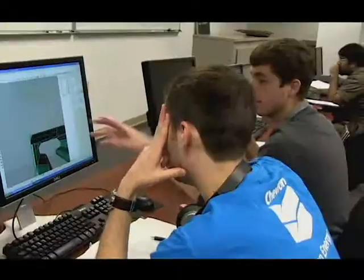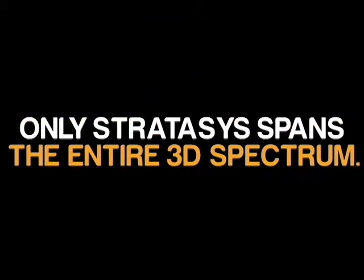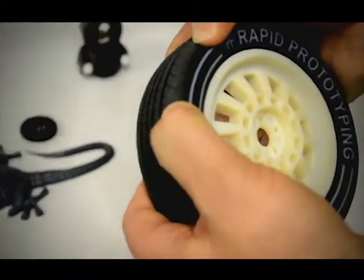It allows our students a lot more hands-on opportunities. They can take the object and they can test it, and they can see the theory being supported by the actual physical results. That type of information is priceless.